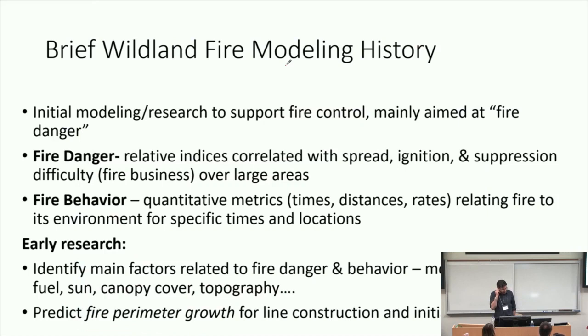So I'm going to present a brief history of wildland fire modeling. It will omit more than it certainly conveys, but it will give you a sampling of what people have thought about before our time. Initially, because of the emphasis on fire control, that's really where the interest in fire research began. People saw fires as destructive. The early efforts were aimed at what was called fire danger — relative indices correlated with spread, ignition, and suppressibility of fire, basically the amount of fire suppression business that takes place. Fire danger is intended to be applied at very broad scales, not for a point.